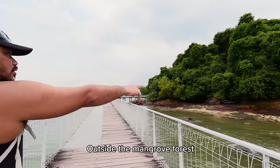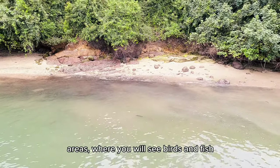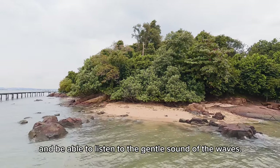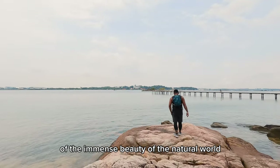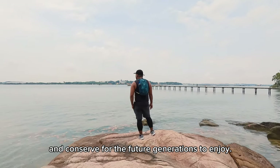Outside the mangrove forest, the boardwalk leads to a stunning view of the coastal areas, where you will see birds and fish and be able to listen to the gentle sound of the waves. The Chek Jawa Wetlands shows a perfect example of the immense beauty of the natural world, which we must protect and conserve for future generations to enjoy.